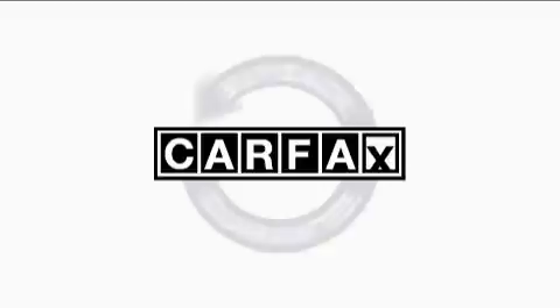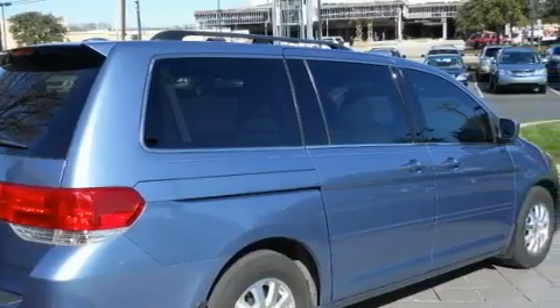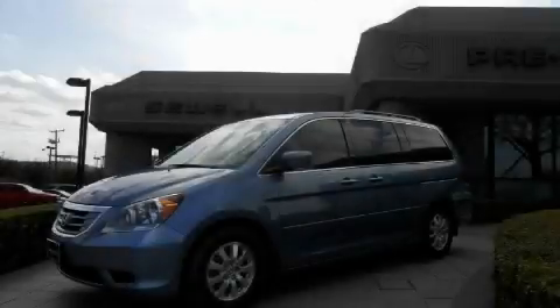This Honda has had only one owner, and it qualifies for the Carfax buyback guarantee. Stop by today and test drive this minivan for yourself.